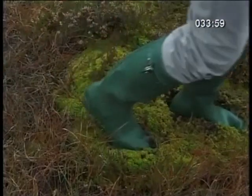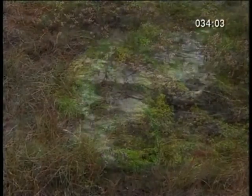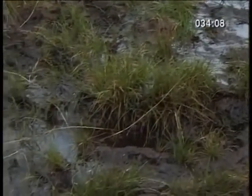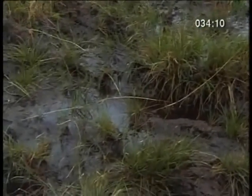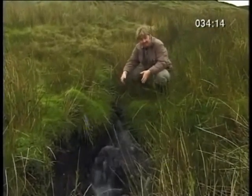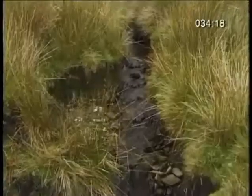The ground acts like a huge sponge, hanging onto a large amount of the rain. The excess runs off — trickles become rivulets, which then form a stream. Here it is, the River Severn. It doesn't look like much now, but it's only just got started.